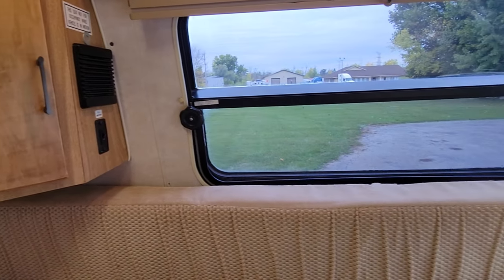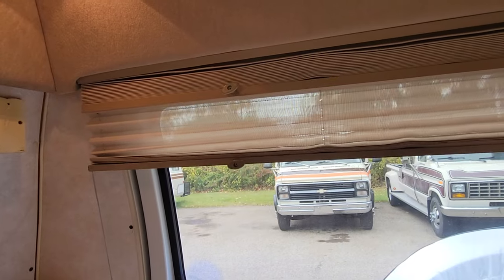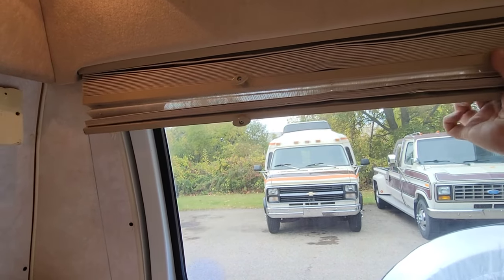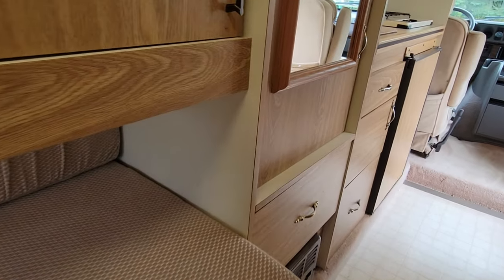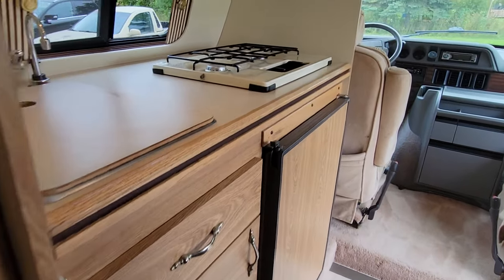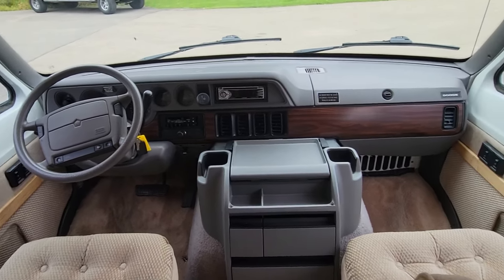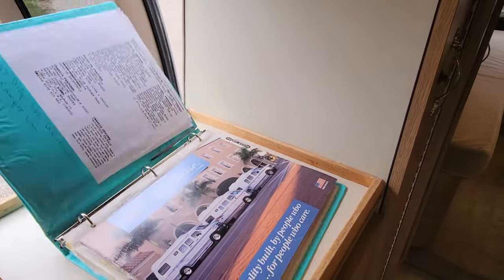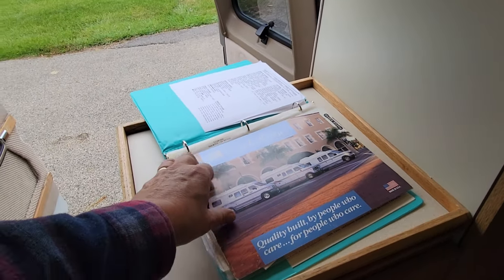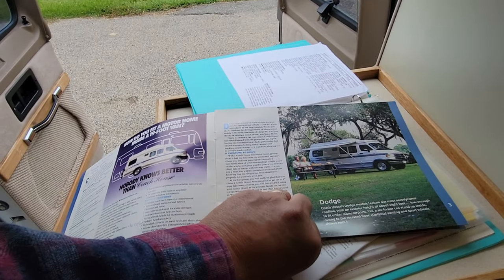Nice window coverings — all the windows work. Got the day shade and the night shade, room darkening on all the windows. And it's got the original books for it — kind of cool — the original brochure. There it is right there.